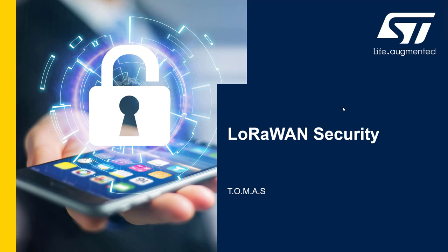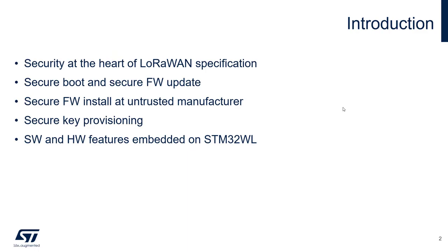Hello and welcome to this video about LoRaWAN security. Security is becoming more and more important in today's world, and that's true especially for the IoT use case. Devices which are connected through public or private networks can be easy targets for hackers, and that can result in massive loss of money or reputation. Luckily, security is deeply embedded into the LoRaWAN specification.